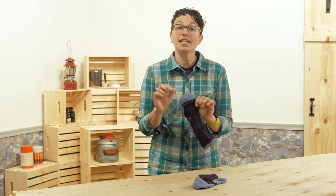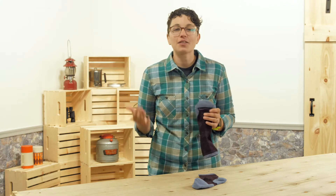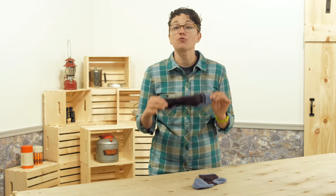PHD socks feature indestructible technology, which means that they are made for the long haul compared to standard running socks.